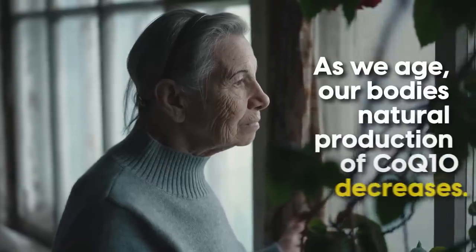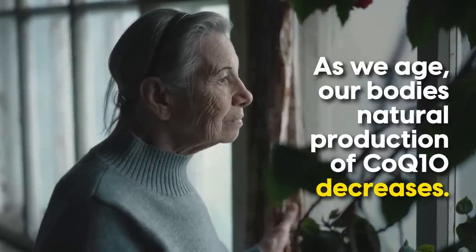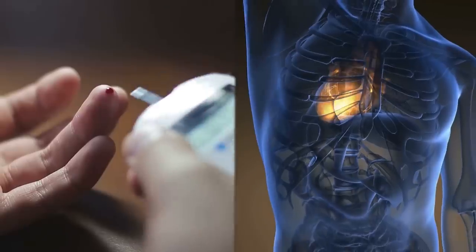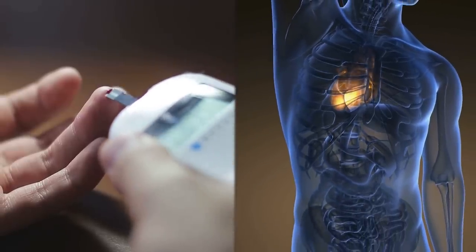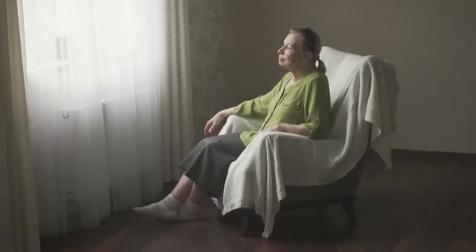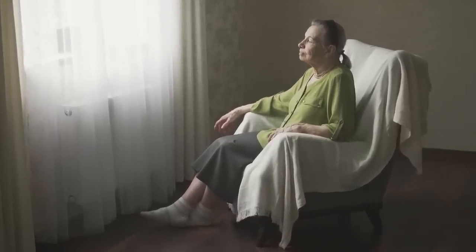Studies have found that as we age, our body's natural production of CoQ10 decreases. Not only is CoQ10 deficiency linked to diabetes and heart disease, but it also is related to a number of other age-related conditions, including fatigue, cognitive decline, cancer, and age-related skin conditions.